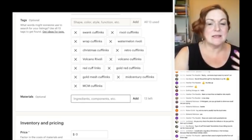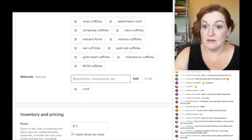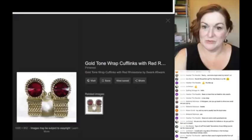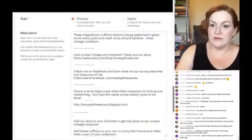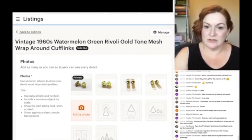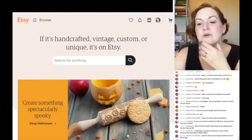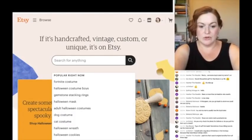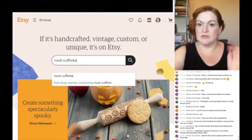For materials, I don't put a whole lot unless something is really standout — I'll put 'rivoli' on there. For price: I felt $25 was too low for my other ones, so let's search on Etsy. I don't always go off eBay sold prices because sometimes things sell for very different amounts — let's just do an Etsy search for 'rivoli cufflinks.'